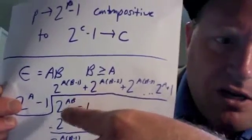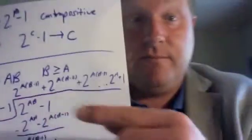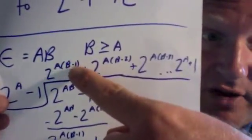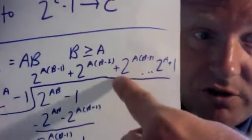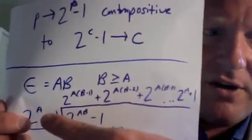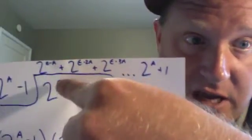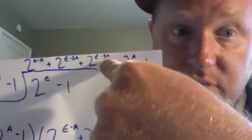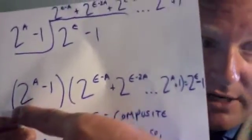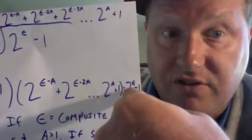Substituting epsilon for a times b, I have 2 to the exponent ab minus 1, divided by 2 to the power of a minus 1, and I get a series. This series is: 2 to the power of ab minus 1, plus 2 to the power of ab minus 2, plus 2 to the power of ab minus 3, all the way to 2 to the power of a plus 1. Rearranging: 2 to the power of a minus 1, times the quantity (2 to the power of epsilon minus a, plus 2 to the power of epsilon minus 2a, going all the way to 2 to the power of a plus 1), equals 2 to the power of epsilon minus 1.